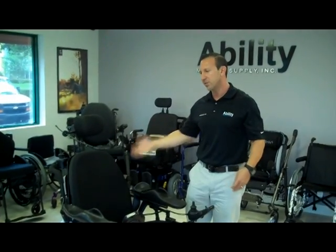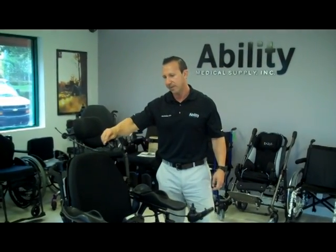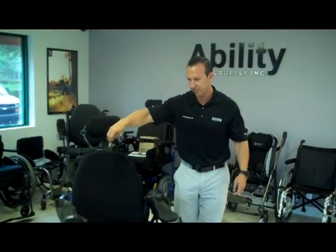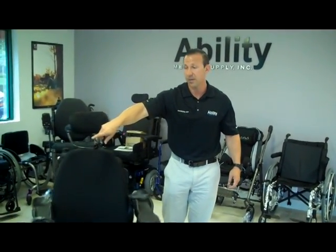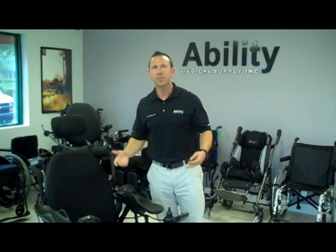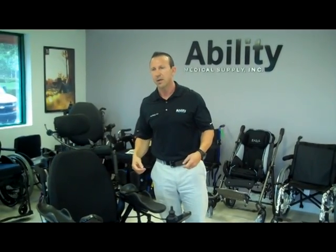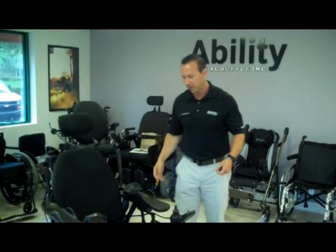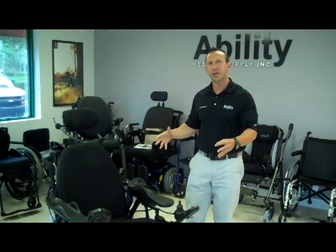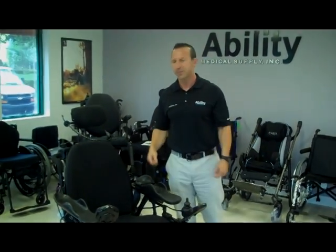And if you have a converted vehicle and you need to transport this unit, it's very easy to turn around in the vehicle. This is actually the smallest production base that does as much as any rehab chair out on the market today. It's a very nice, small, tight footprint, and it will fit most anywhere. Thank you.